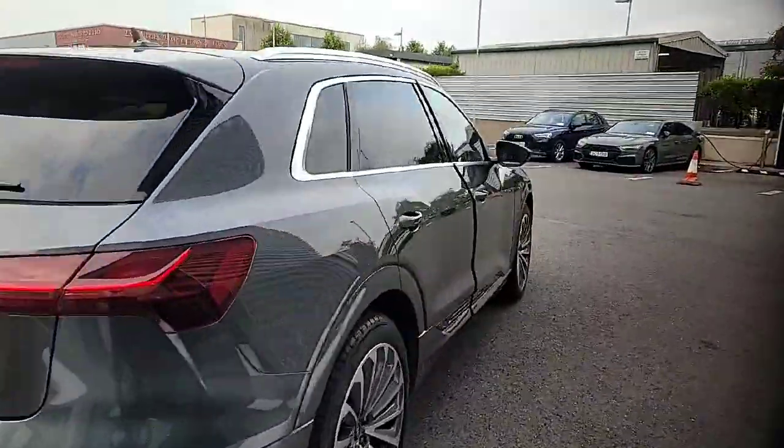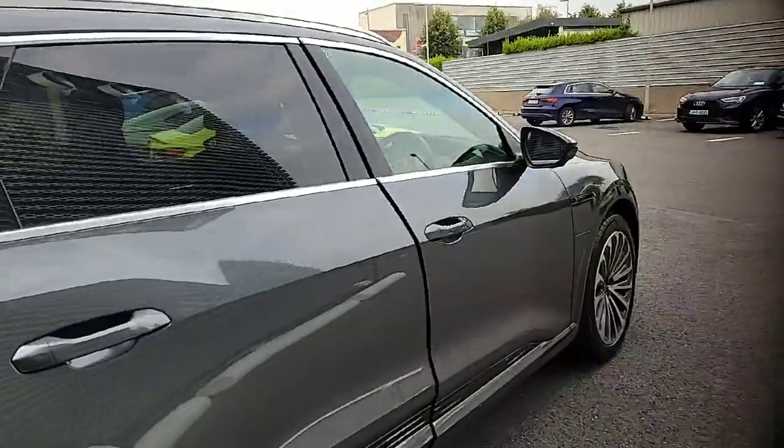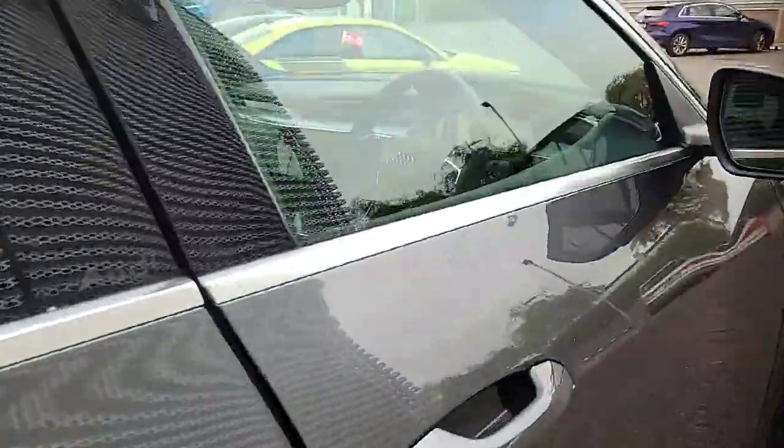This car will come with an Audi factory remaining warranty and the service intervals of 2 years or 30,000 kilometers.